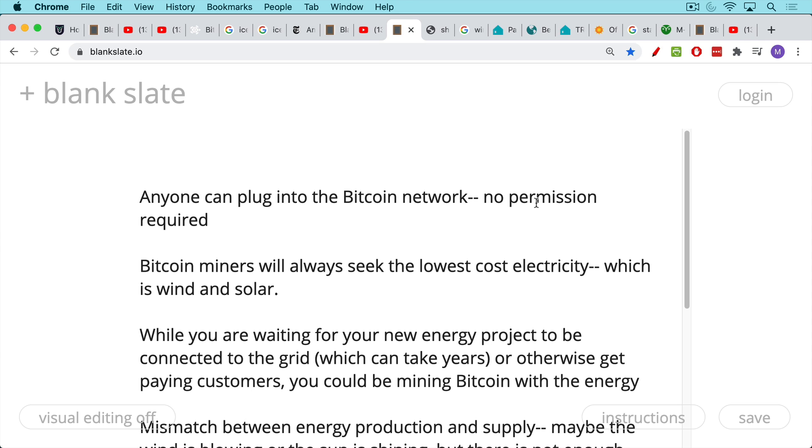Something like 30% of Bitcoin mining — the last statistic I saw — is done using renewable energy.